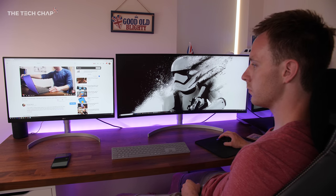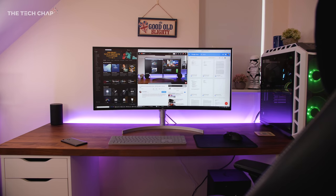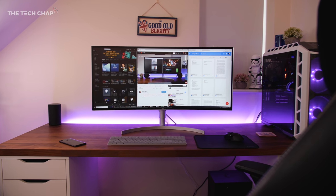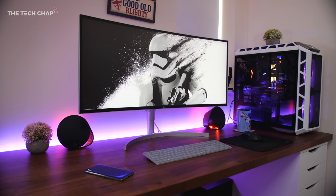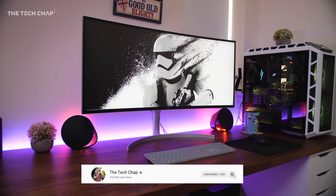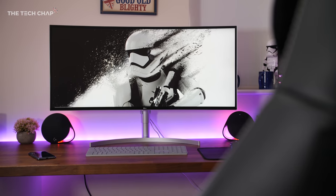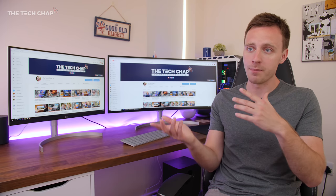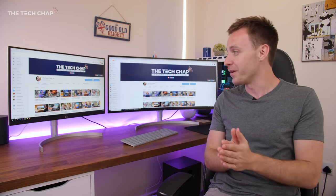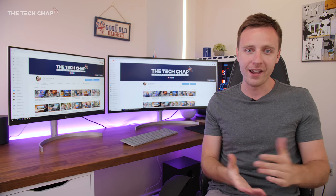But what do you think? Are they just a waste of money when good quality full HD panels are a lot cheaper? Would you go 4K or ultra-wide? Vote in the poll at the top right and let me know in the comments below. A big thanks to LG for providing these two monitors, and I've put links to my recommended 4K and ultra-wide monitors in the description. Don't forget to click like and subscribe if you enjoyed this video — and I'll see you next time right here on the Tech Chat.